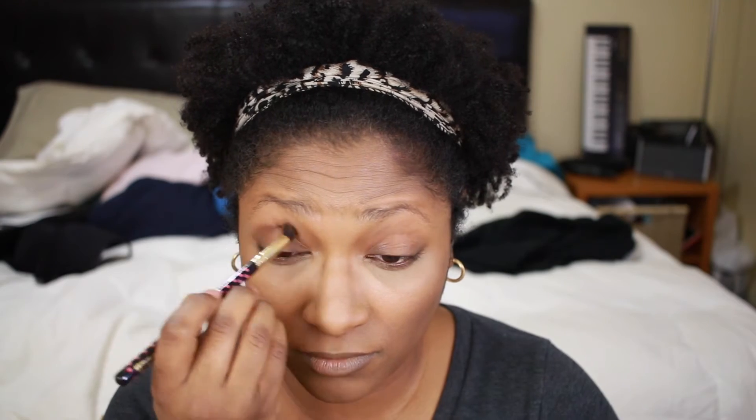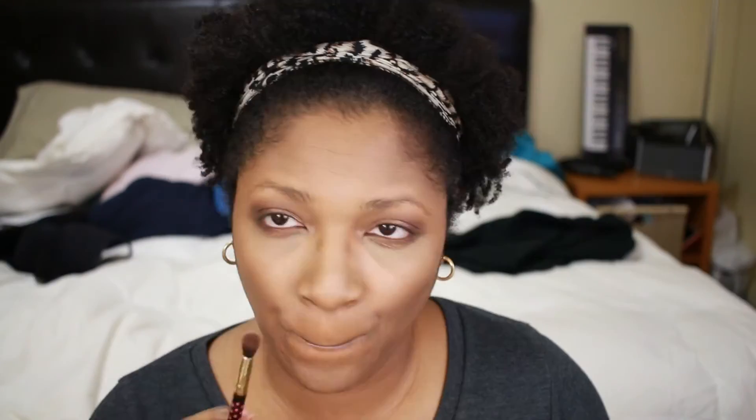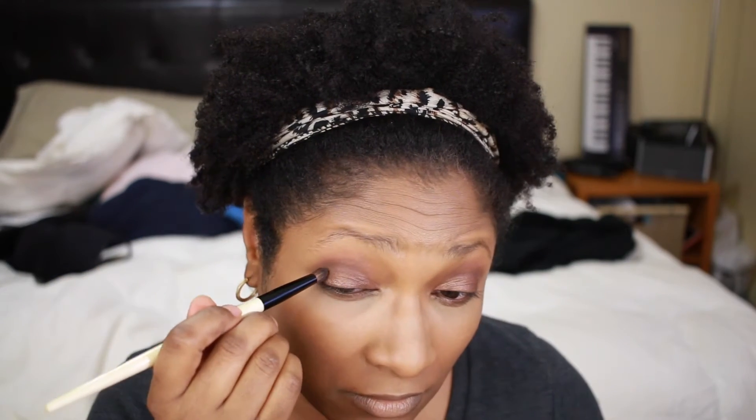Now I'm starting on my eyes. I'm using the Lorac Pro Palette — the first one. My transition color is taupe, my lid color is pewter. Next is to deepen my crease — my crease color is sable. I'm taking a pencil brush to apply the outer V corner color, which is espresso.